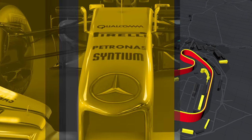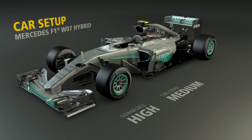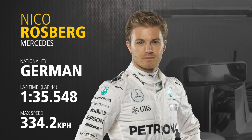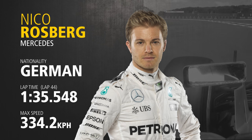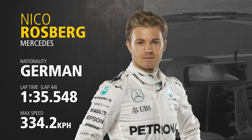Car setup at Silverstone is a trade-off between downforce and straight line speed. The straights are reasonably long, so drivers need to have a car that's not creating too much drag, but through the high speed corners they require as much aerodynamic help as possible. Having overtaken Verstappen for second place, Nico Rosberg set a time of 1:35.548 on lap 44 in an effort to chase down the leader Hamilton.